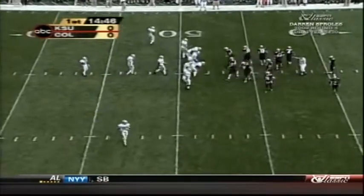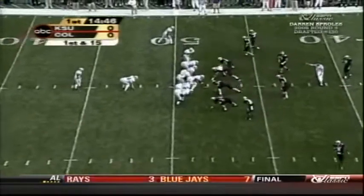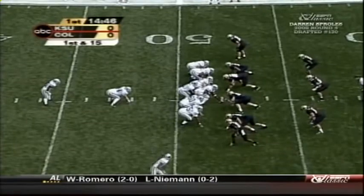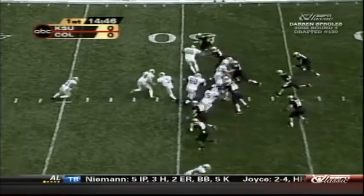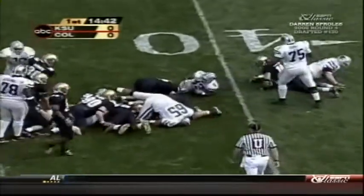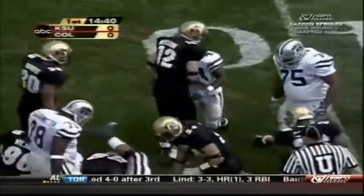Backed up to the 48-yard line, Roberson brings them to the line and they'll set the eye, now motion to the right gives him a slot man on the move. They want to see how the defense reacts. They'll run Sproles right behind the fullback, short of the 40-yard line.